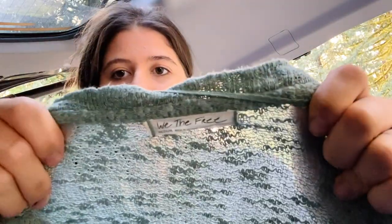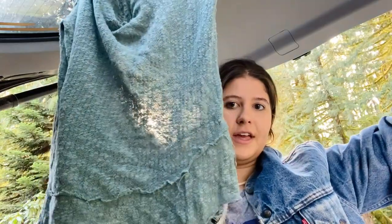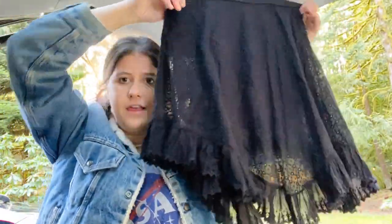Next is a We the Free Free People top — super cute, like a sheer thermal blouse. This was exciting and I was so shocked it was still sitting in the bins. Next is Isabel Marant — if you haven't heard of this brand, it is so expensive, high-end designer. It's a really cute ruffle skirt. I was so excited to find that.